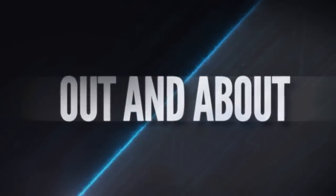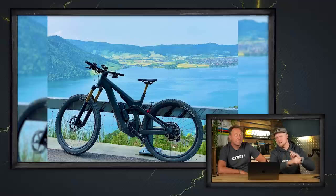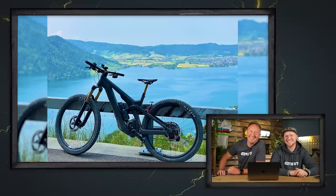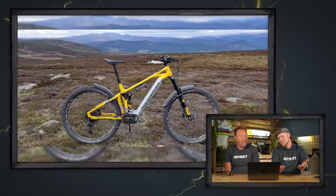You guys have been sending in some amazing photos and making us jealous as summer arrives. First up we have Carl on his wonderful Scott Patron Ultimate — beautiful spot. Swedish gold with the yellow bike, but it looks like it's in Scotland. You can tell it's Scotland straight away.